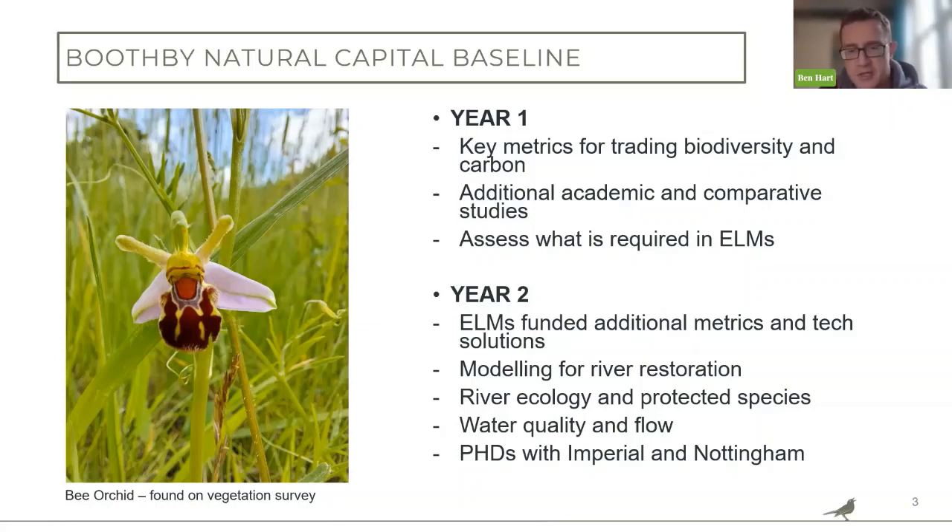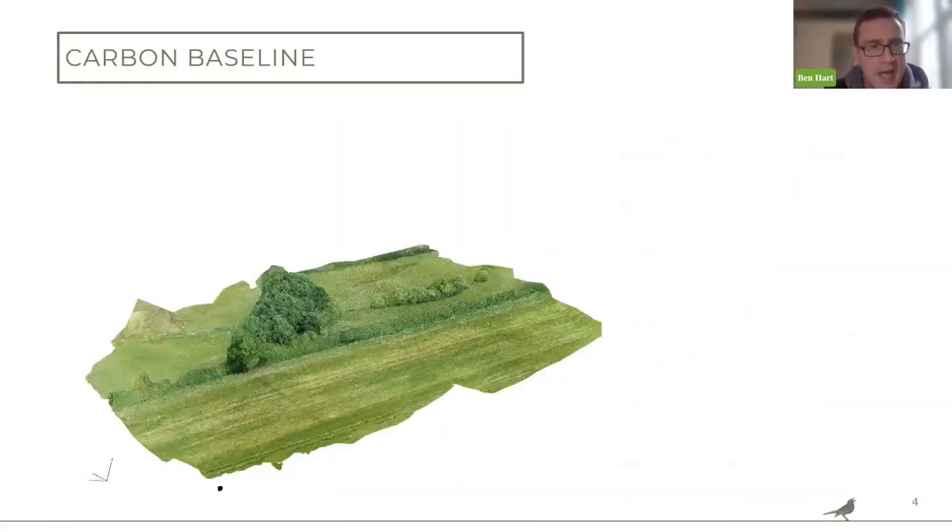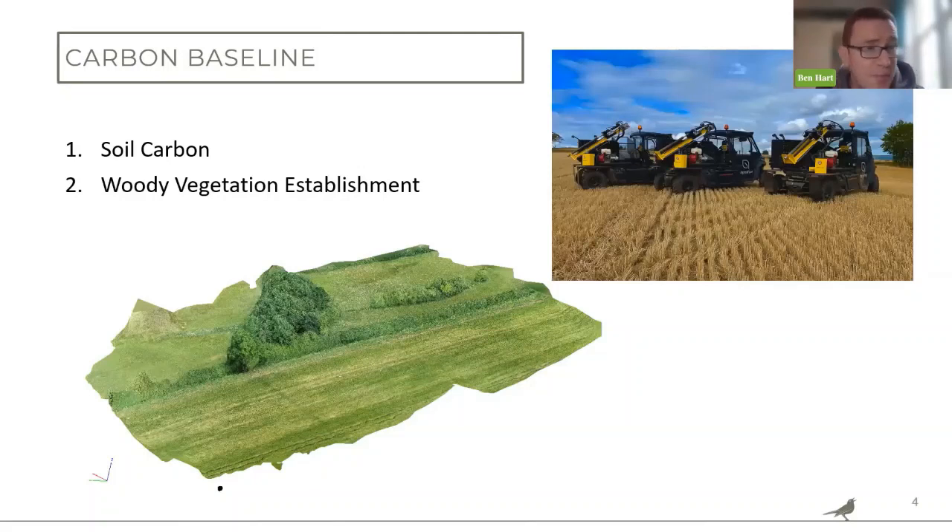A carbon or carbon baseline is becoming relatively simple compared to biodiversity. We've very much focused on soil carbon — you can see trucks with cores going down to a metre length. We've then been working with various companies looking at how we can use drone data, LiDAR data, and on-the-ground ground truthing to map out woody vegetation. Here's an example of a piece of land at Boothby that's been digitally created to model the woody biomass on the site.